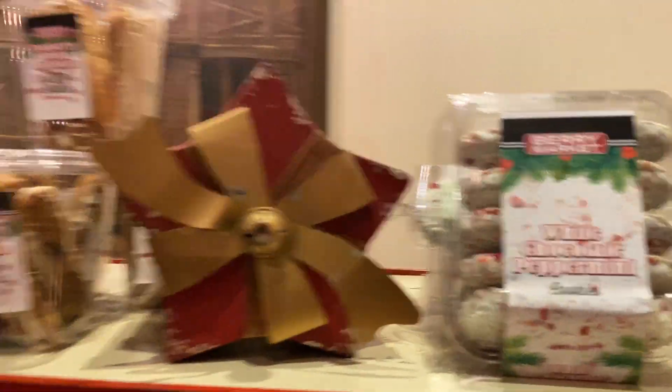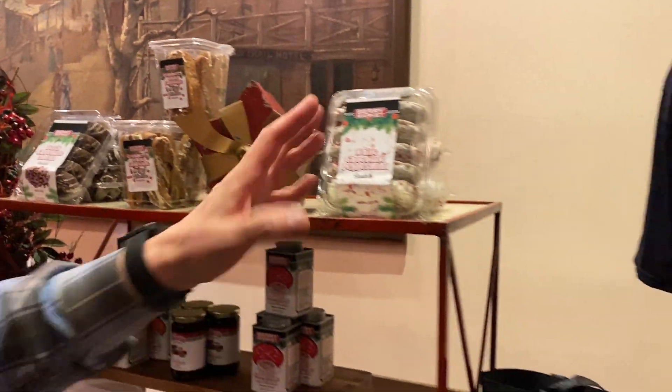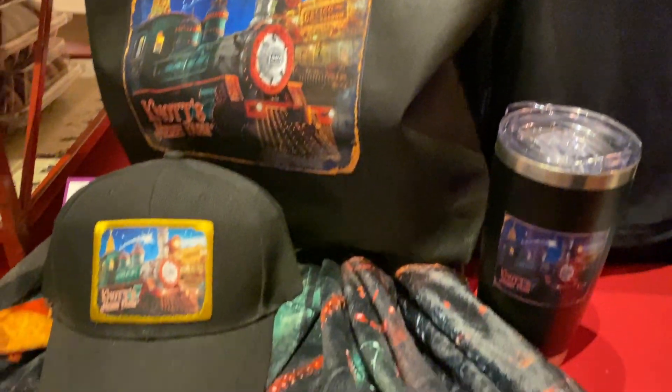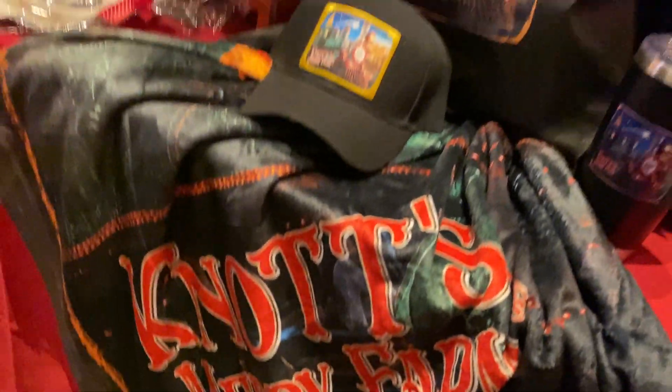We do what we call our Santa Train, and we even made a blanket for it. Santa Train has been one of our big icons, and they recolored the train this year — something totally never done before.